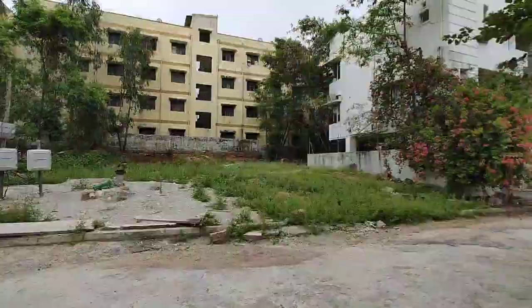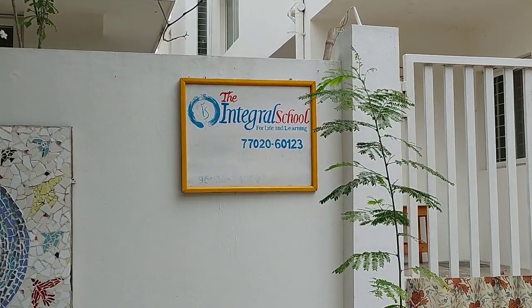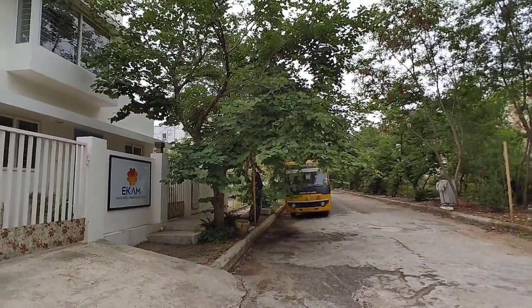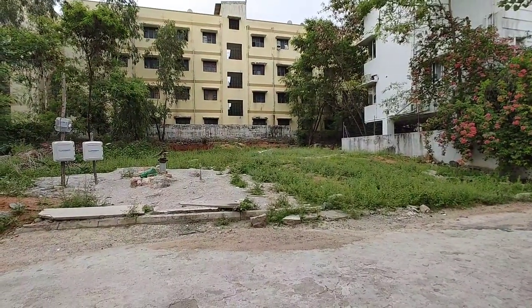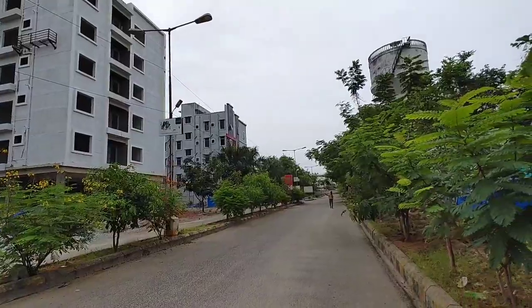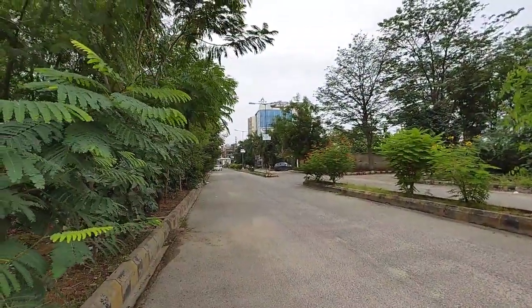In front of that there is a school — Integral School is there. There is a school playground and bus stop also. Good locality and a great future investment. This is the main road in that colony — a gated community.